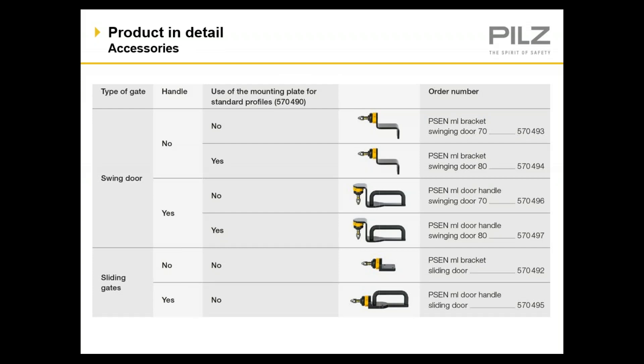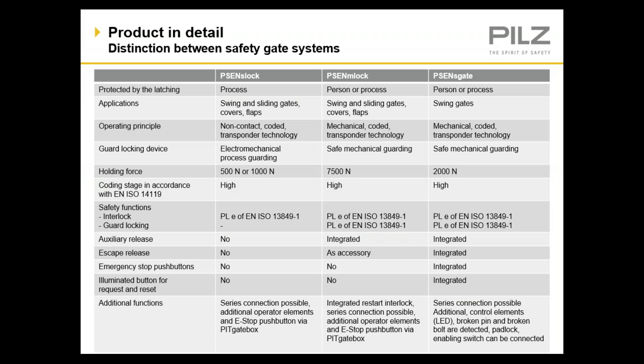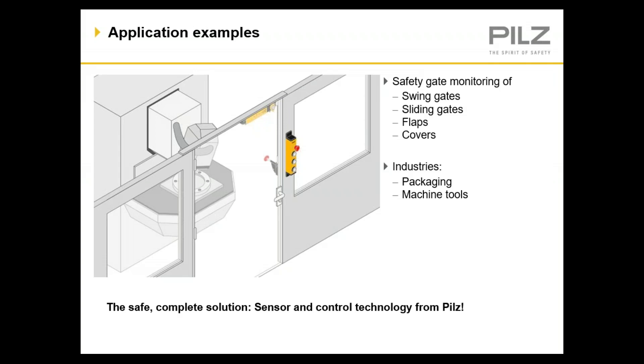PILS offers a variety of hardware depending on your application, including mounting hardware with integrated handles for either swing or sliding gate applications. PILS has a variety of interlock solutions depending on your needs. If you need a locking solution for process, the S-Lock is an excellent solution. If your application requires a locking function because of safety reasons, the M-Lock is an excellent solution. PILS also offers the CSEN S-Gate, which has both locking and integrated control solutions in a single device. When the M-Lock is integrated with the PILS gate box, it's an excellent solution for safe user access. You can see where the locking device is located at the top of the door and the emergency egress is located by the door handle.